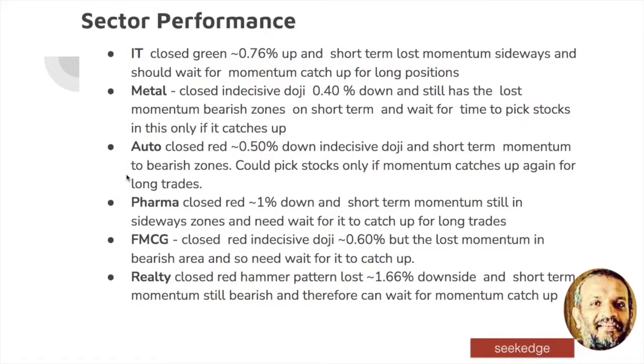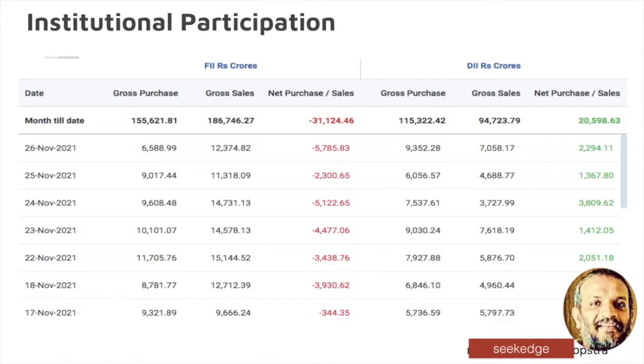Sectoral performance: IT closed green but only a few stocks closed green — 0.76% in the IT sectoral. IT closed green but momentum is in the bearish zone, so we have to wait for it to catch up. Metal: indecisiveness, 0.4% down, momentum in bearish zone, we have to wait. Auto: 0.5% indecisiveness — it is in the bearish zone, momentum bearish, you have to wait. Pharma: 1% down, momentum is in the sideways zone. FMCG: indecisiveness, closed red 0.6% down. Reality: 1.6% lost on the downside and momentum is in the bearish zone — wait for that to catch up.